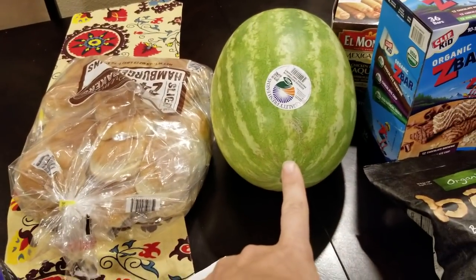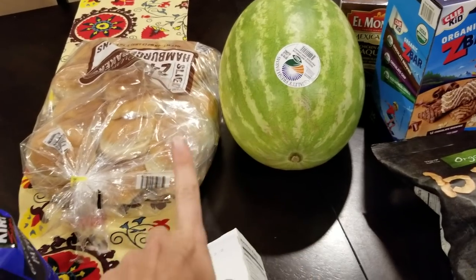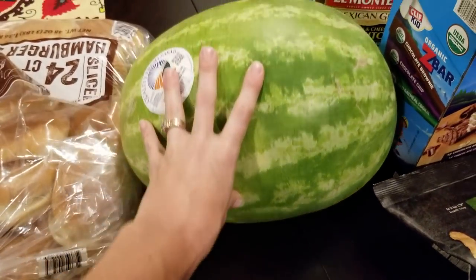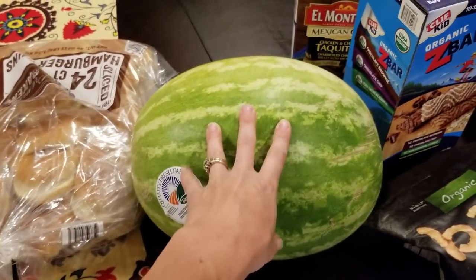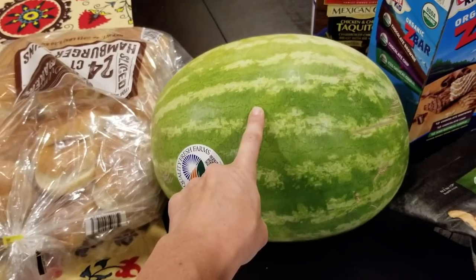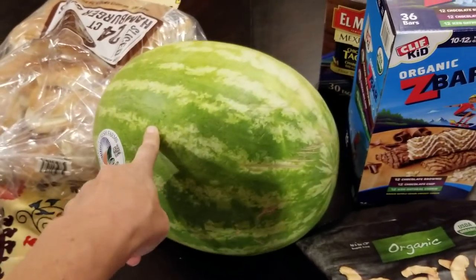A big old watermelon for that family coming into town. We are going to have six kids here, so I figured the Costco watermelon is the way to go. I usually don't buy my watermelon at Costco because they're just too big and my kids won't go through it before it goes bad. But with six kids, we have a shot to go through this.